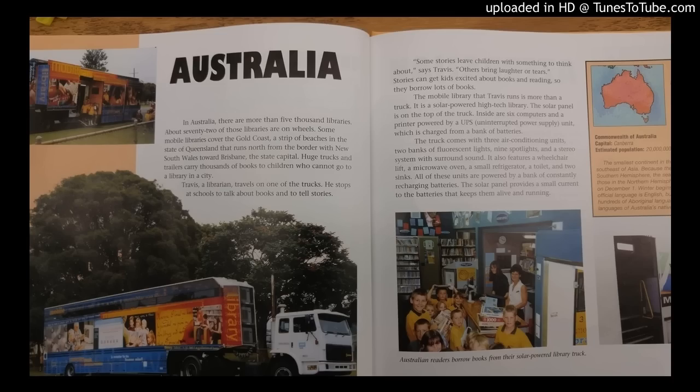In Australia, there are more than 5,000 libraries. About 72 of those libraries are on wheels. Some mobile libraries cover the Gold Coast, a strip of beaches in the state of Queensland that runs north from a border with New South Wales towards Brisbane, the state capital.